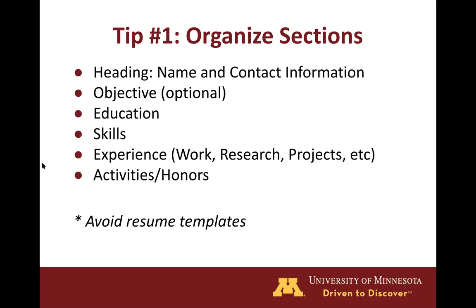Our first resume tip is to organize sections. It really depends on the person and what applies to them, but these are some of the common resume sections you'll see. You'll want to have a heading that contains your name and contact information so that the employer knows who you are and how to contact you. Objectives are becoming much less common these days so they are optional, and definitely the first thing to go if you're short on space. You will also have an education section that contains your degree, the college you've attended, your graduation date, among other optional things such as your GPA or relevant coursework.